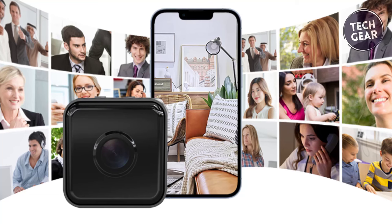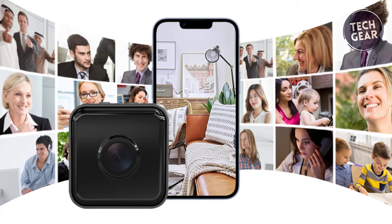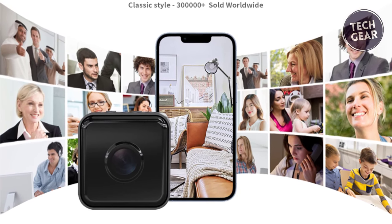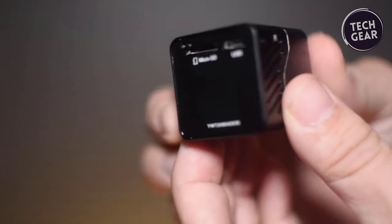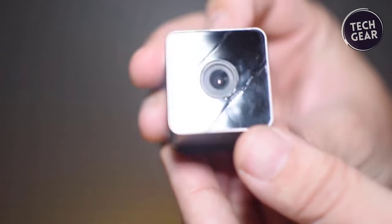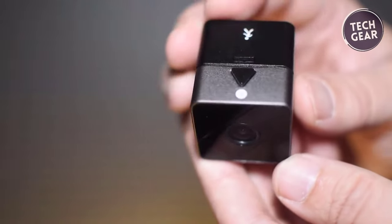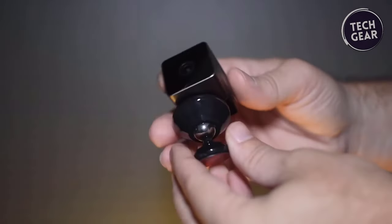Equipped with advanced motion detection, this wireless hidden camera sends instant push notifications with images to your smartphone when movement is detected. Real-time monitoring through the app keeps you connected and informed. Its loop recording feature ensures continuous operation by overwriting the oldest files when the memory card is full. Its diminutive size makes it the world's smallest Wi-Fi security camera, allowing for effortless concealment. The absence of network cables or power cords simplifies setup, while its potent magnet enables easy attachment to any surface.